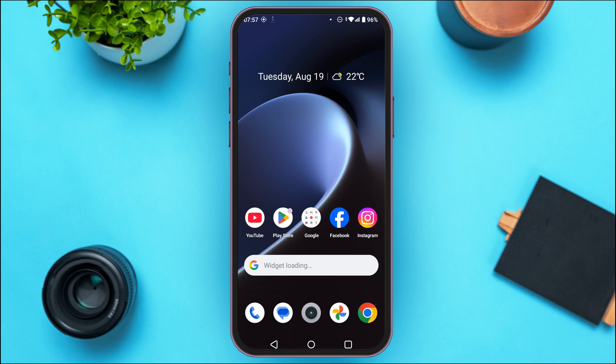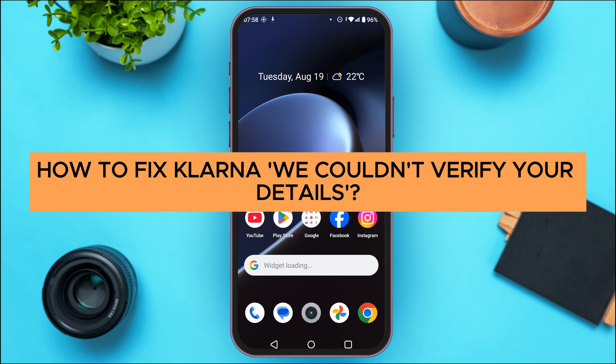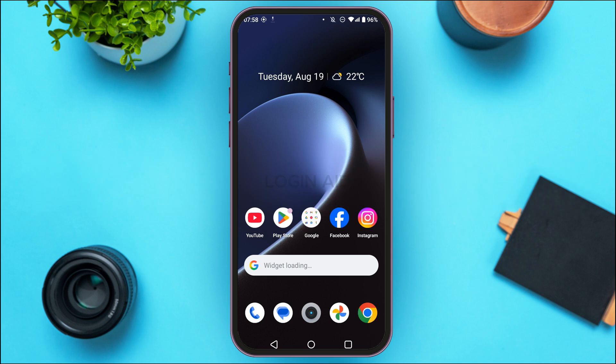In today's video I'll teach you how to fix Klarna 'We could not verify your details.' If Klarna is unable to verify your details, it's likely due to incorrect information or issues with your credit history.